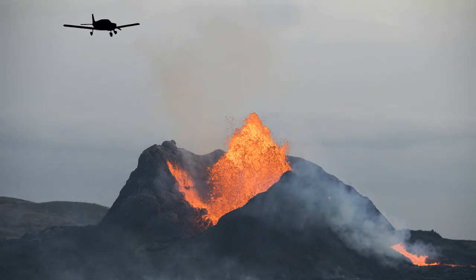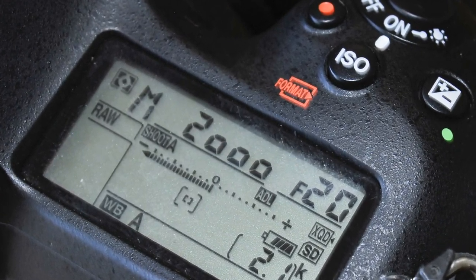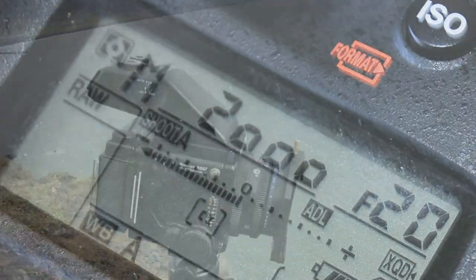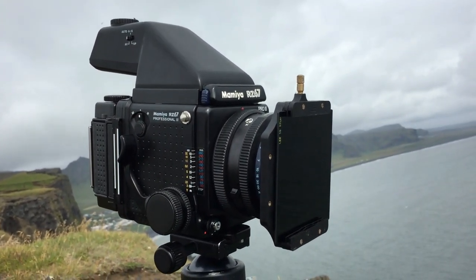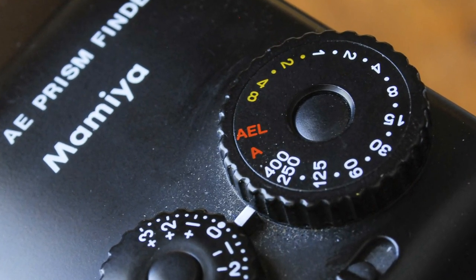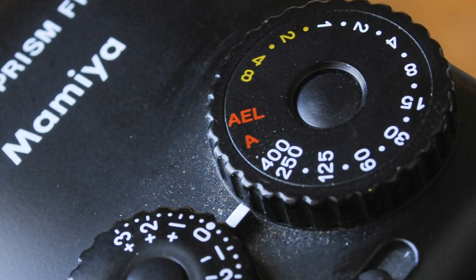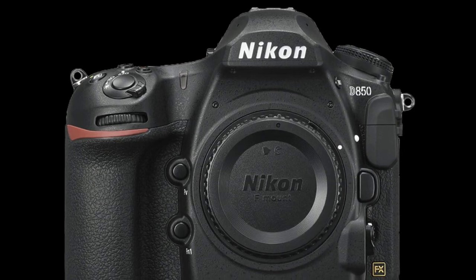The problem with shooting from a plane is ground speed — a Cessna simply can't hover. Even the slowest plane still needs about 70 knots of ground speed to stay airborne, so I would have to shoot at a high shutter speed so that my images wouldn't be blurry. Now my 6x7 film camera has a maximum shutter speed of only 1/400th of a second, and while that sounds fast, I would need a considerably faster speed to freeze the action from a moving airplane. As such, I would have to take my digital system for this shoot.